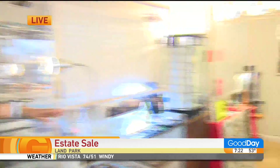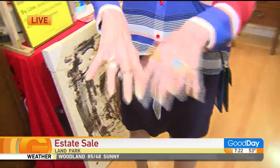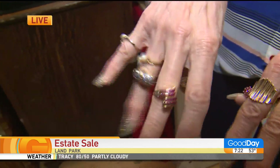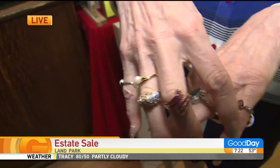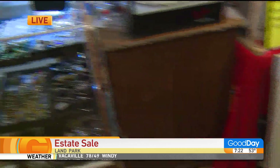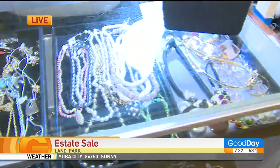One thing we can always look forward to is jewelry. I'm going to have Shaki show the beautiful hands here on our model. You have a lot of jewelry — Cheryl's modeling some now. We have a lot of 14-karat gold, 18-karat gold, and then we have a lot of costume jewelry over here too. A lot of sterling silver, diamonds, emeralds — all kinds of things.